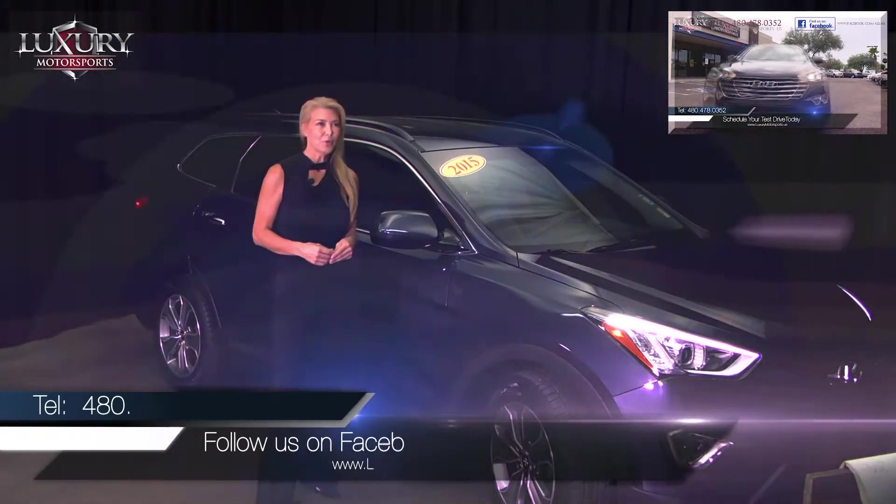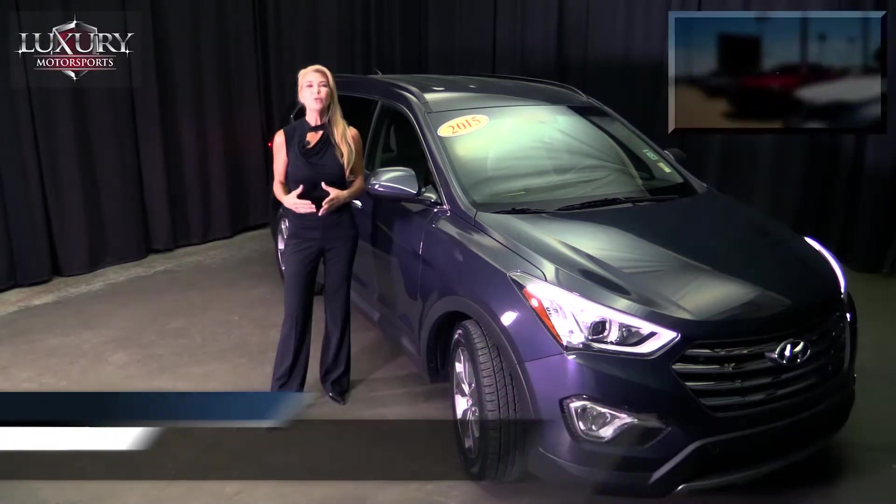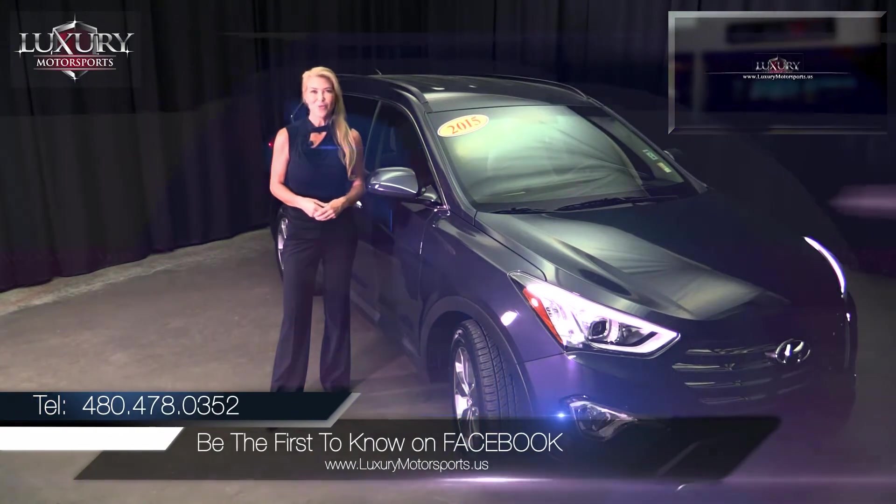We encourage you to follow us on our Facebook page — look for us under AZLMS or just Luxury Motorsports — and there you will find all the latest news, events, sales, and the most recent arrivals to the lot.